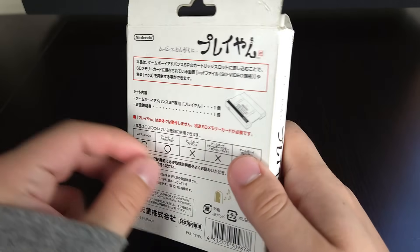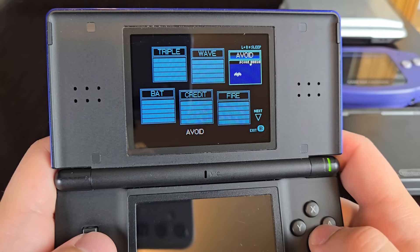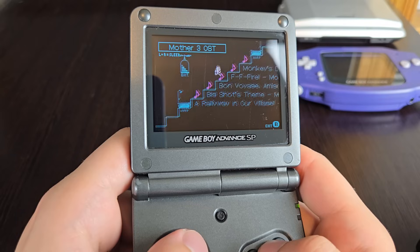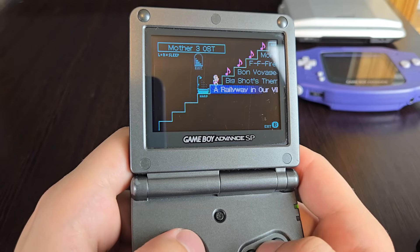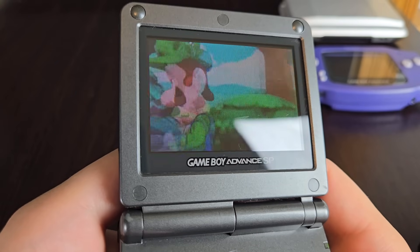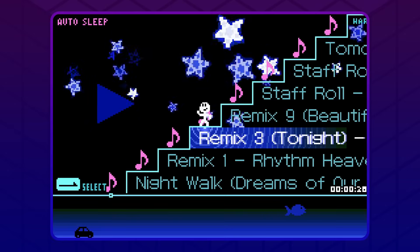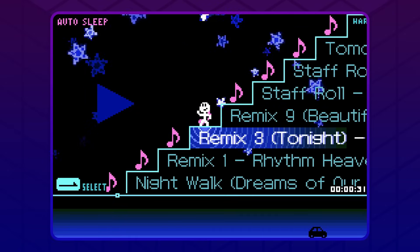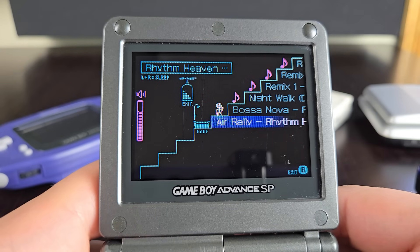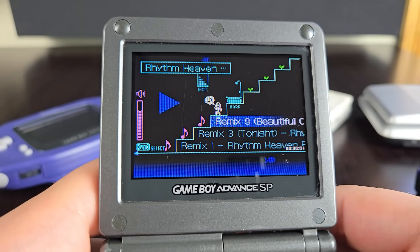Honestly, I have no idea why we didn't get the Play-Yan over here, which sucks. Compared to GBA Video, the Play-Yan is just by far the superior product. You can also technically get much higher quality video and sound out of it compared to GBA Video since you get to choose how to encode everything you put onto it. But regardless, whether it was the Play-Yan, Nintendo MP3 Player, or even GBA Video, all of these perfectly showcase how the Game Boy Advance really could be more than just another gaming handheld.